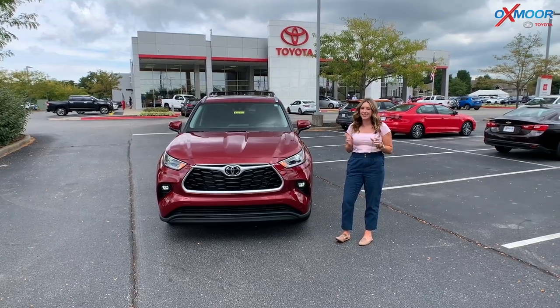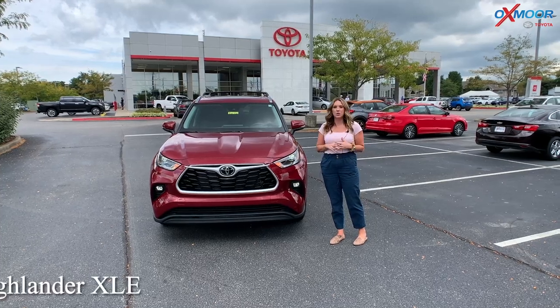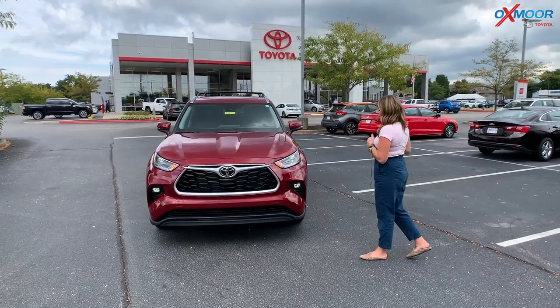Hello, everyone. It's Gabrielle here today at Oxmoor Toyota. I'm going to talk a little bit about a 2021 Toyota Highlander. This is the XLE, in the ruby flare pearl — a beautiful red color.